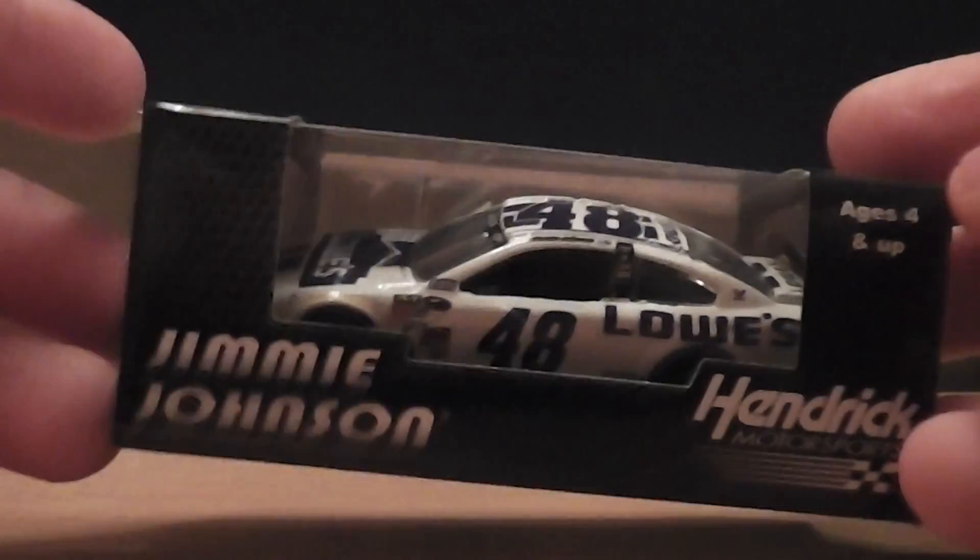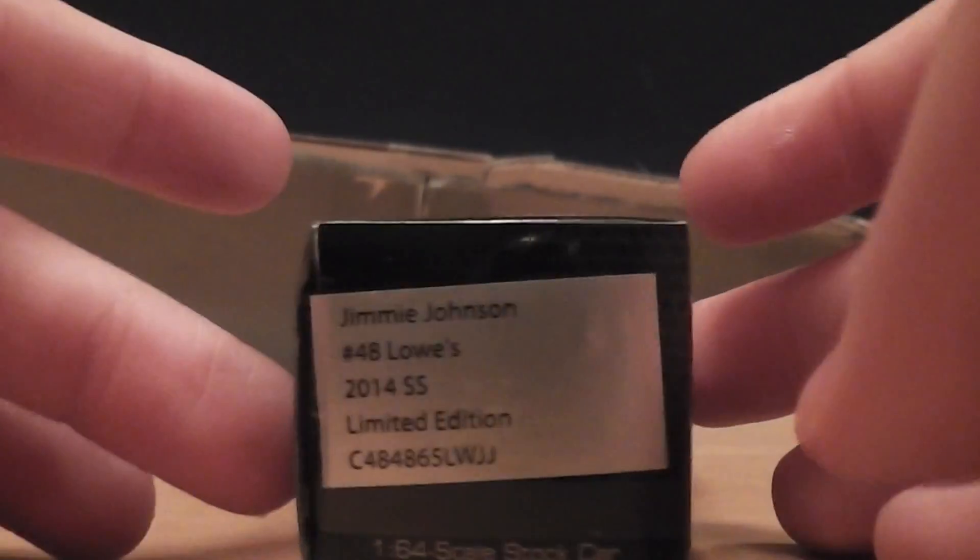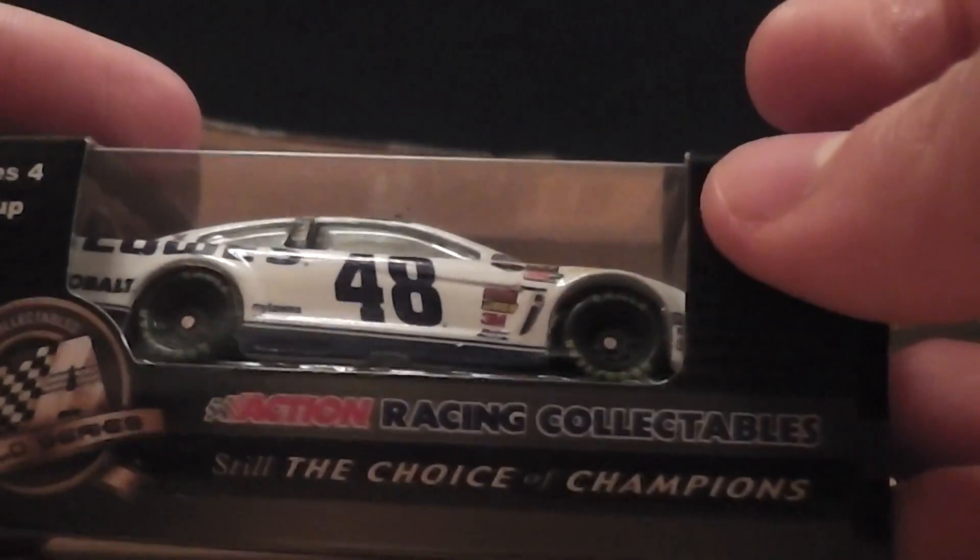And my first 2014 164 is... I like how they have the window nets black instead of white.